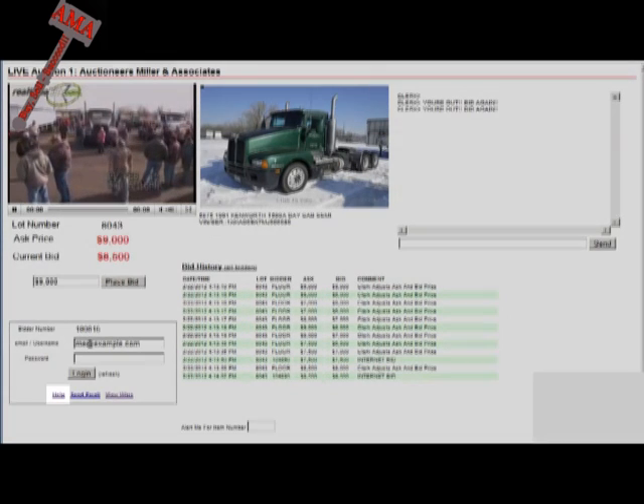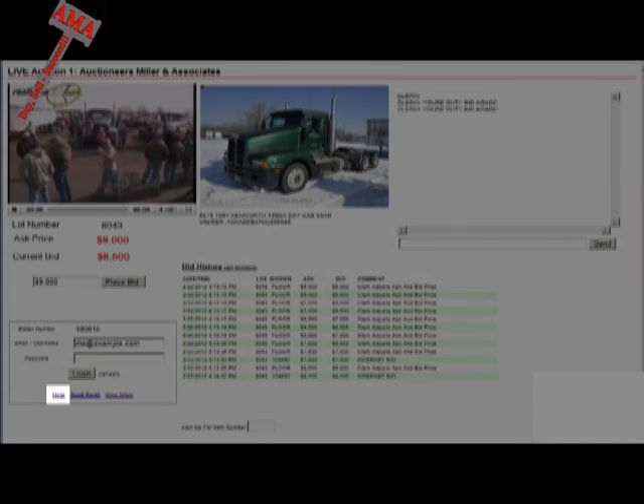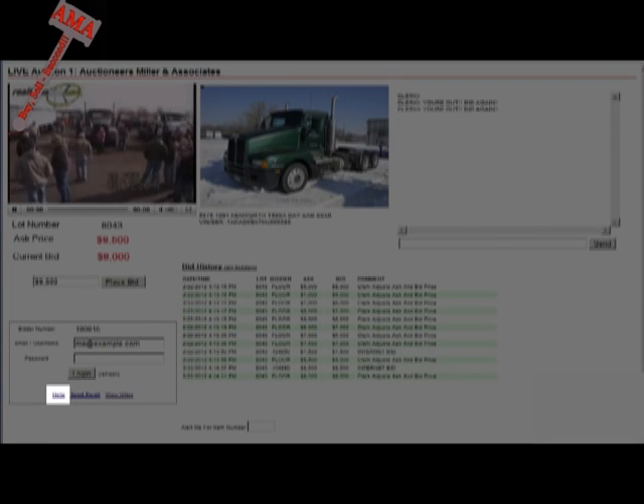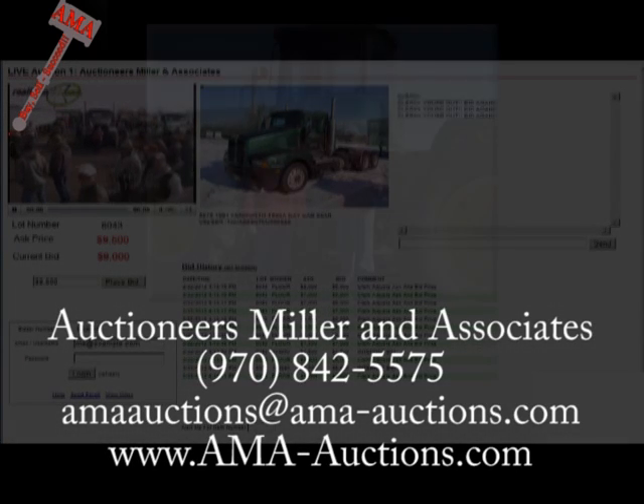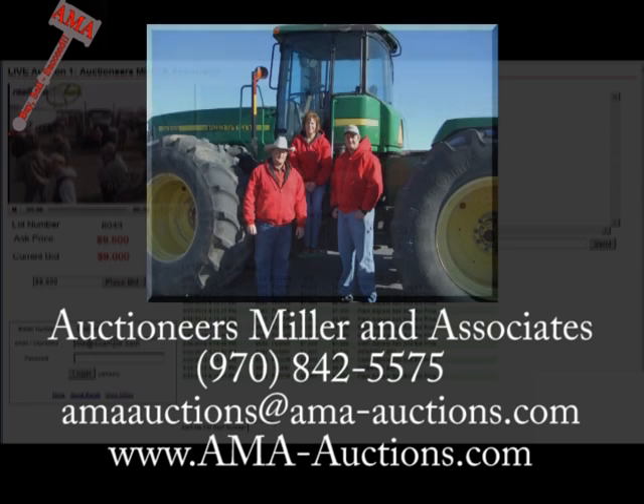If at any time you experience technical difficulties, simply click the Help Support link on whatever page you're in. Please feel free to contact Auctioneers Miller & Associates with any questions that you might have. Auctioneers Miller & Associates greatly appreciates your interest in our auction and will do whatever is necessary to continue to provide the highest level of customer service.